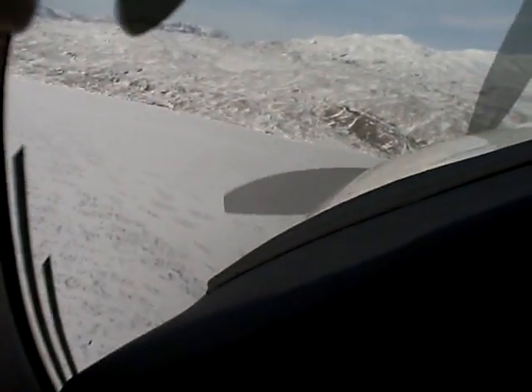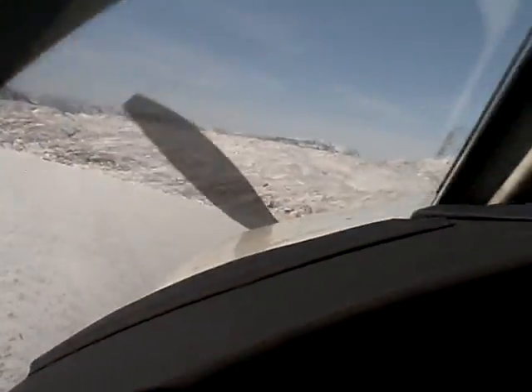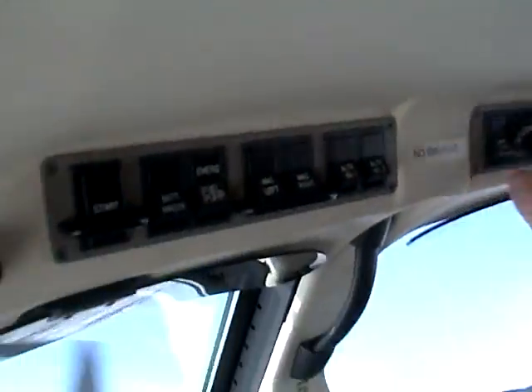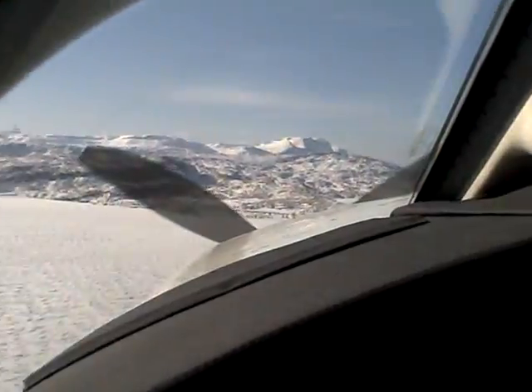I'm going to go ahead and put gear down, notch flaps, power 20 inches, fuel pump on, landing lights on. We have three green, and it's uncontrolled so clearance is not necessary.